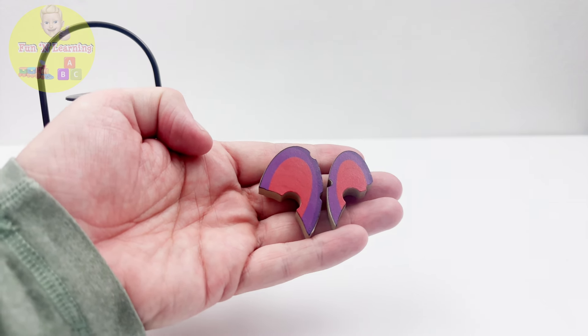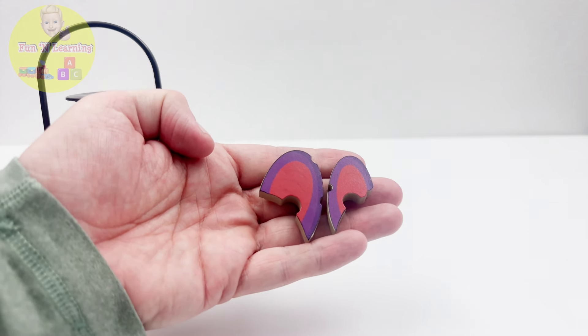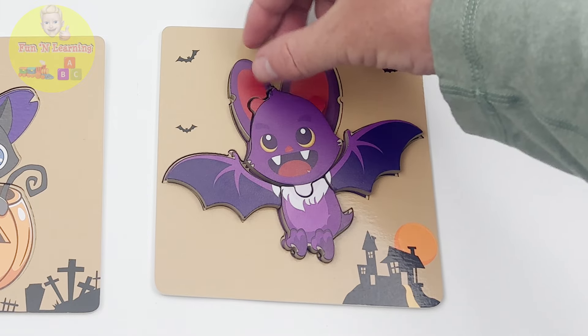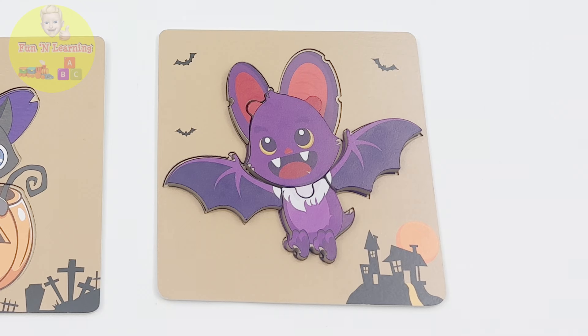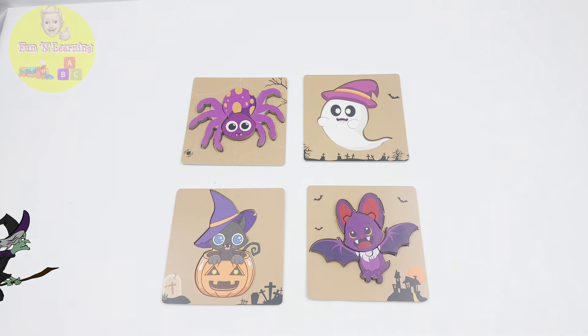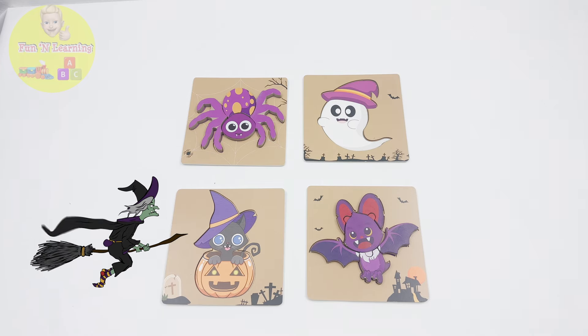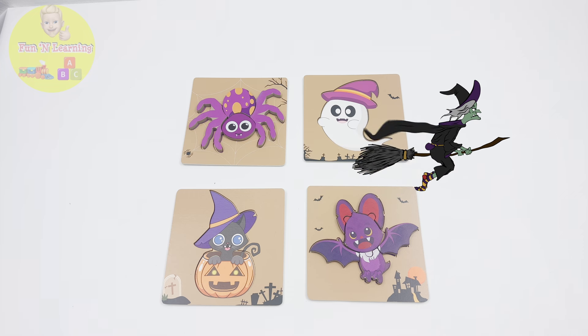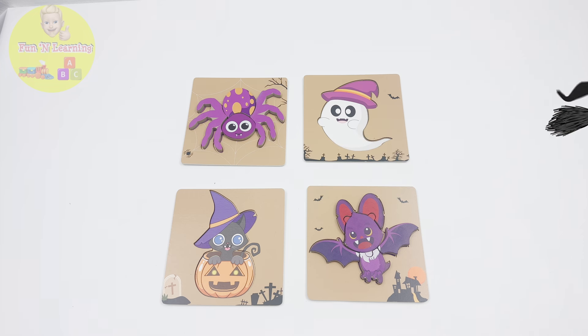Let's see how you're going to find the pieces of the other two puzzles. I hid them really well. I bet you can't find them. Guys, let's do this. We only have a few days left until Halloween, and I know we can find all those missing pieces. Who's with me?